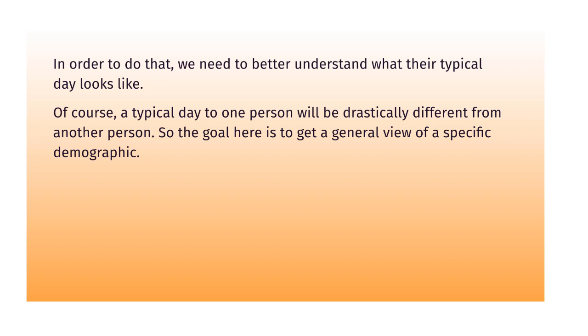A typical day for one person is going to be drastically different from another person. So the goal here is you don't necessarily have to get it perfect. It's just to get a general view of a specific demographic. So let's take a closer look and break things down.